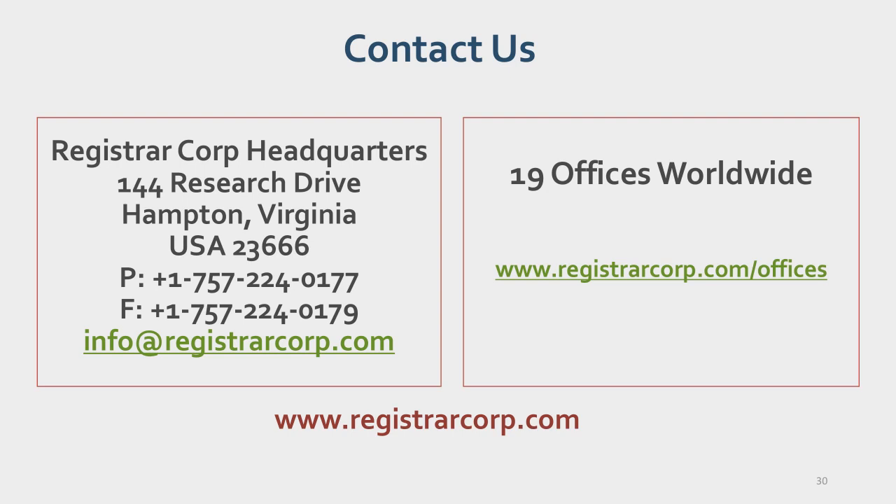Would pet treats or snacks need to be regulated by FDA? Yes—pet treats are regulated by FDA. They must register, follow FDA regulations for animal feeds, and file prior notices. However, for labeling, there are joint requirements between FDA and AAFCO—the Association of American Feed Control Officials—so you need to be aware of what requirements apply for FDA purposes and what applies for AAFCO purposes.